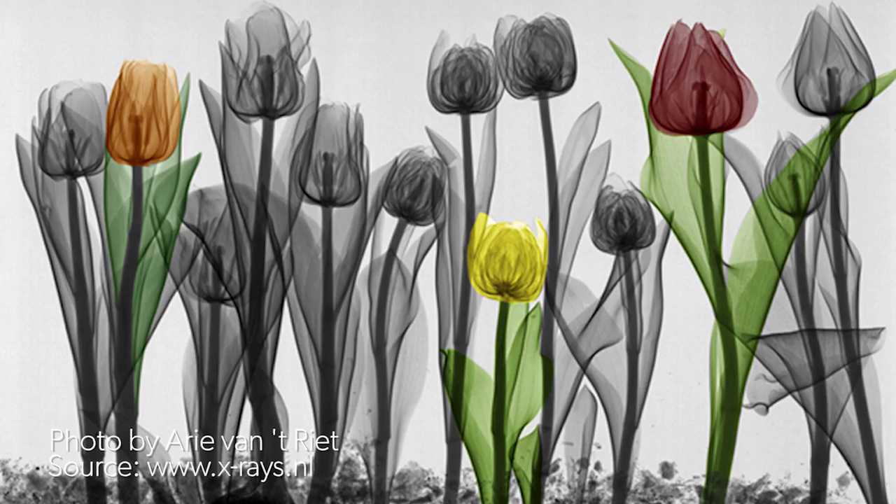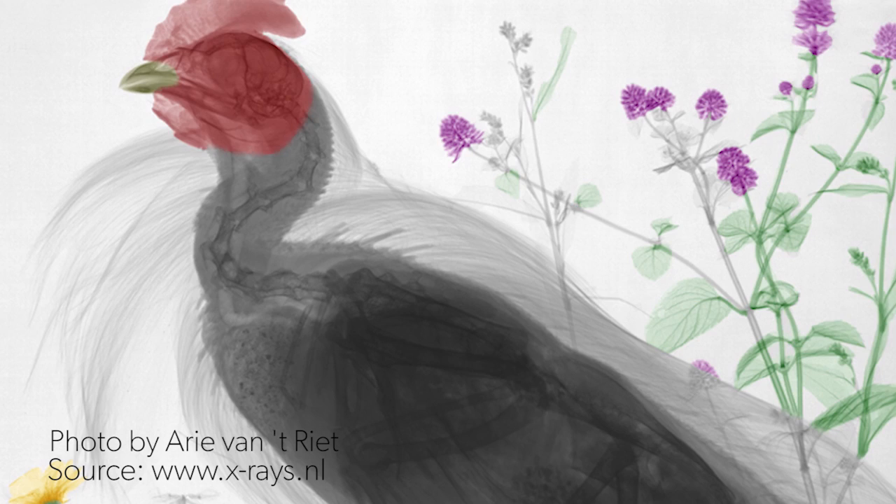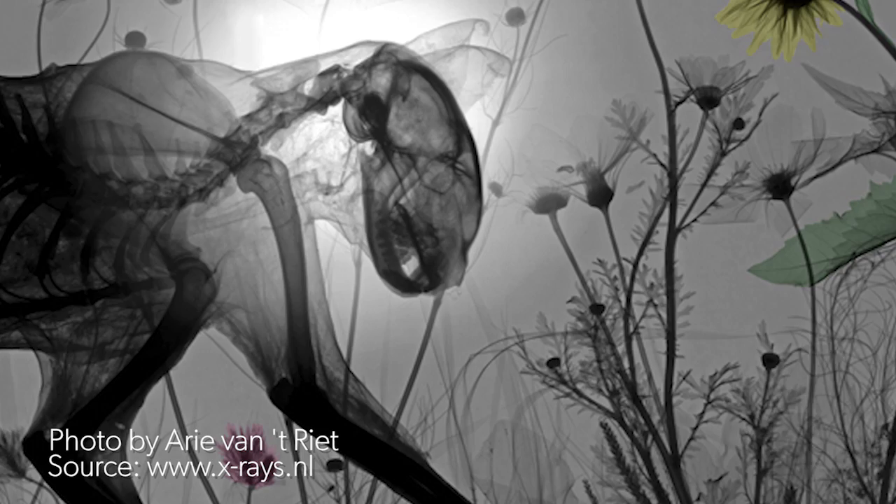He started by using x-ray imagery of flowers on dioramas, and since then he's done it with butterflies, mice, lizards, and even a monkey. Whoa, that is crazy looking. Now these animals aren't alive, but you can't really tell in the x-rays. Either way, I think it's very interesting how you can see their whole bone structure and all that stuff.